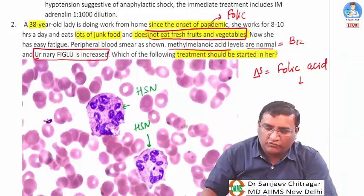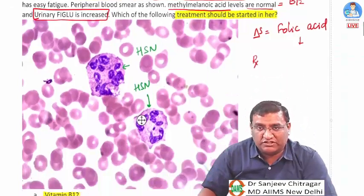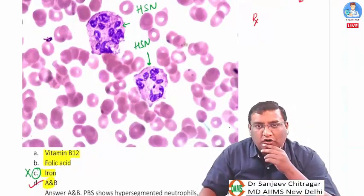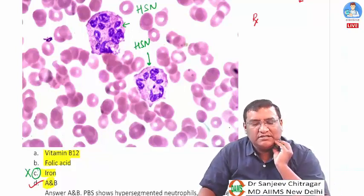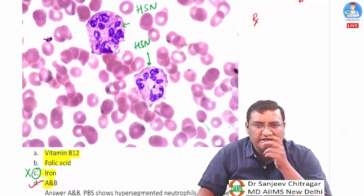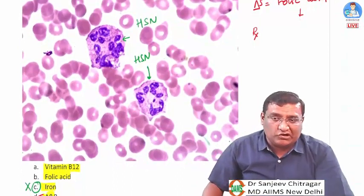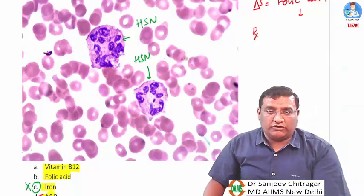The treatment for folate deficiency is both folic acid plus vitamin B12 — option D is correct. If you give folic acid alone, there will be precipitation of neurological manifestations. That is why B12 must be given along with folate in such cases.